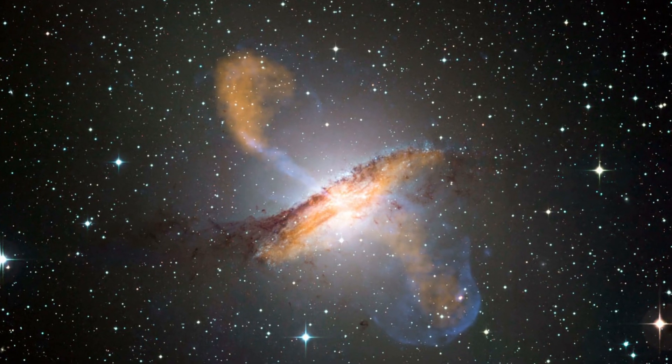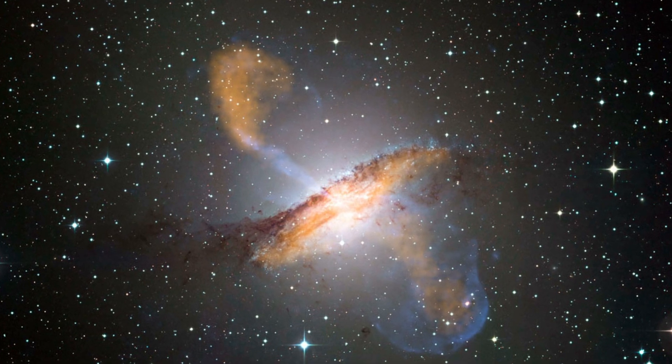This is the Centaurus A radio galaxy, originally discovered in 1826 by a Scottish astronomer named James Dunlop in South Wales, Australia, and located in the constellation Centaurus. This galaxy has been the center of a debate surrounding its exact properties, and at the center of that debate is its supermassive black hole, which emits incredible relativistic jets of material that are responsible for the X-ray and radio emissions that give Centaurus A its designation.